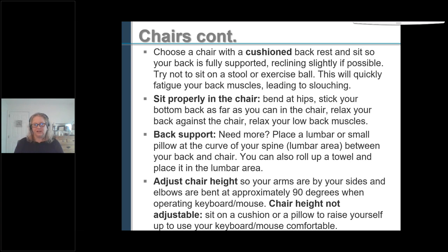To sit properly in a chair: bend at the hips when you go to sit, stick your bottom as far back as you can to reach the back of the seat. A lot of chairs have a long seat pan. If you need more back support, you can place a lumbar pillow or a small pillow on the curve of your spine. Adjust your chair height so your shoulders are down, relaxed, upper arm by your side, and your elbows are about 90 degrees or a little bit open. If your chair height isn't adjustable, you can sit on a cushion or pillow to get to your keyboard and mouse comfortably.